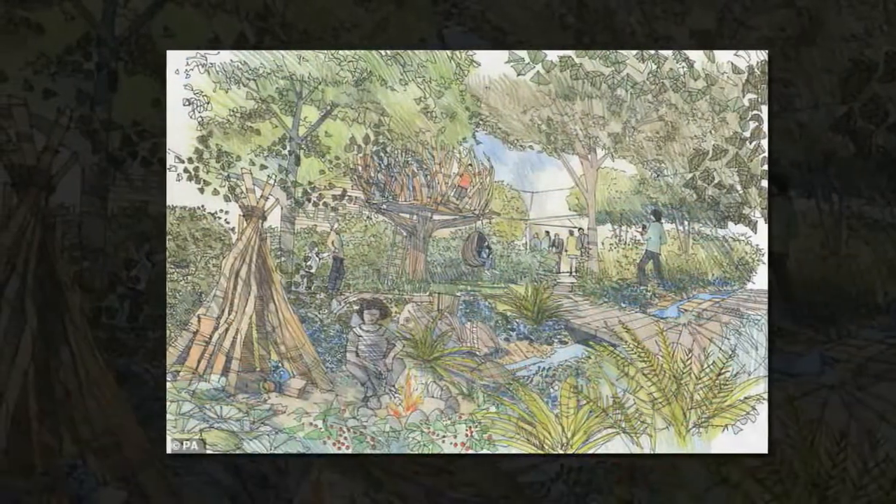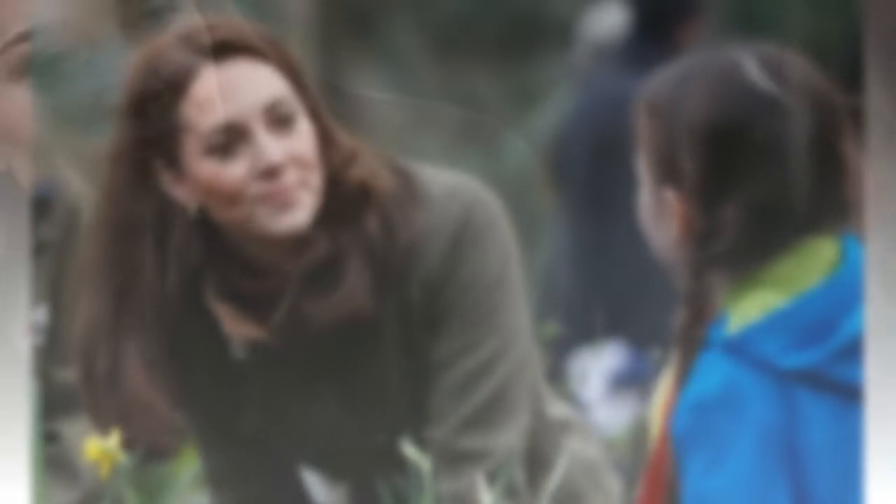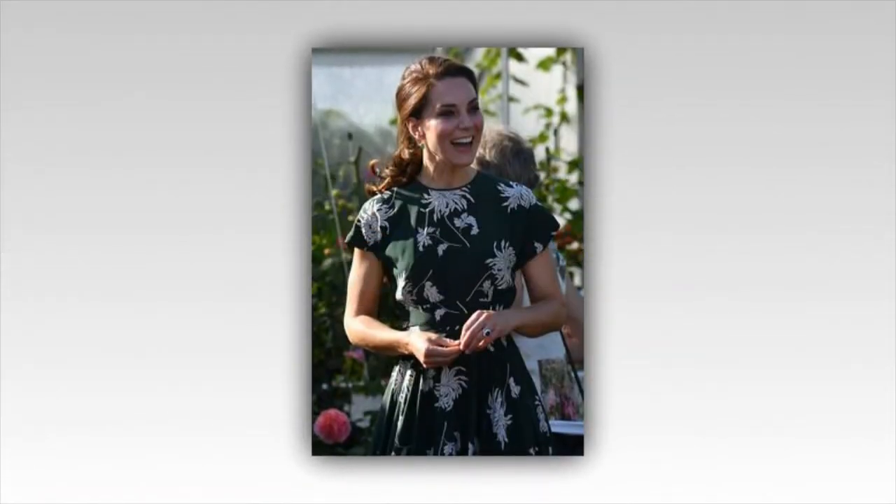Last week, at an engagement to mark children's mental health week, Kate spoke of her children George, five, Charlotte, three, and baby Louie, enjoying the outside world. Showing a family photo, she told school children: 'These are my children and this is my husband. My family makes me feel happy, and we like playing outside together and spending lots of time together.'